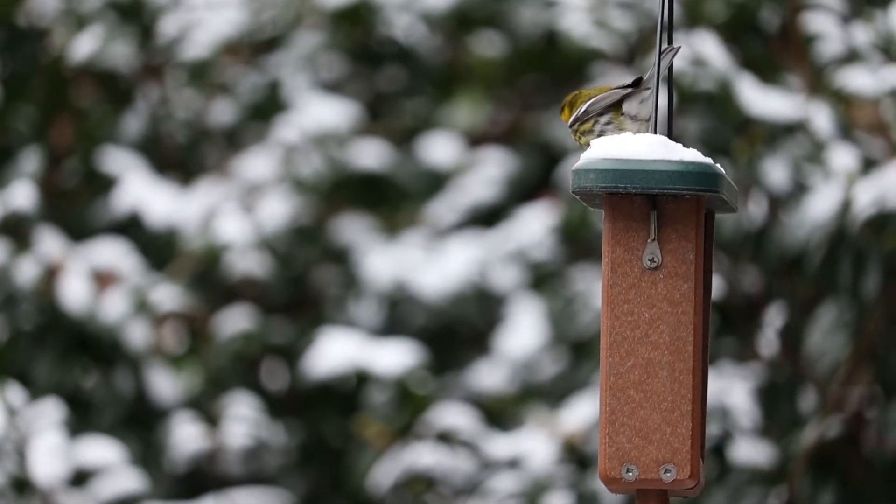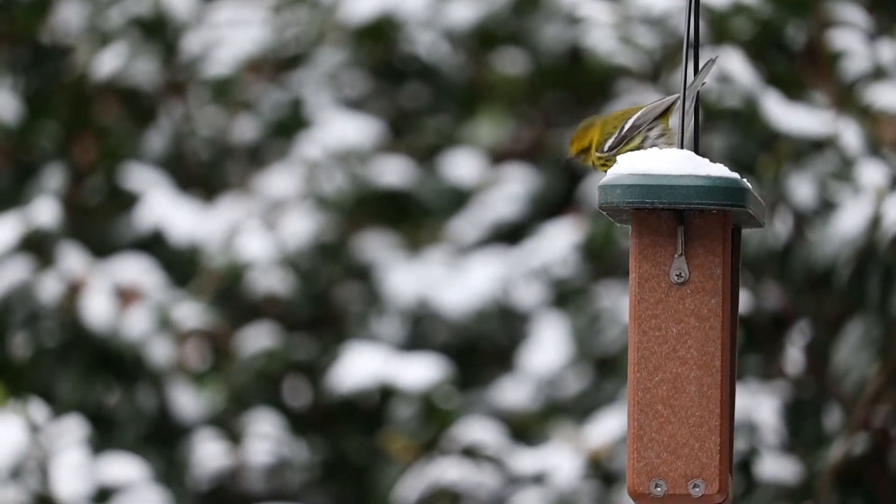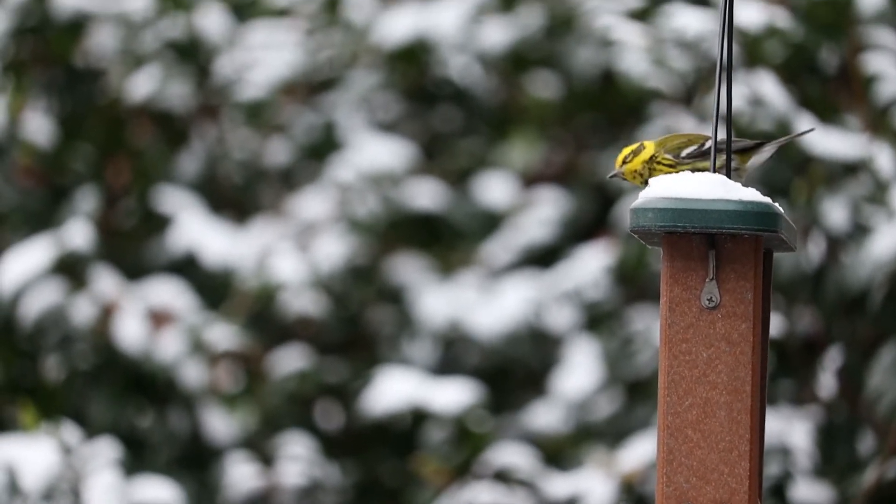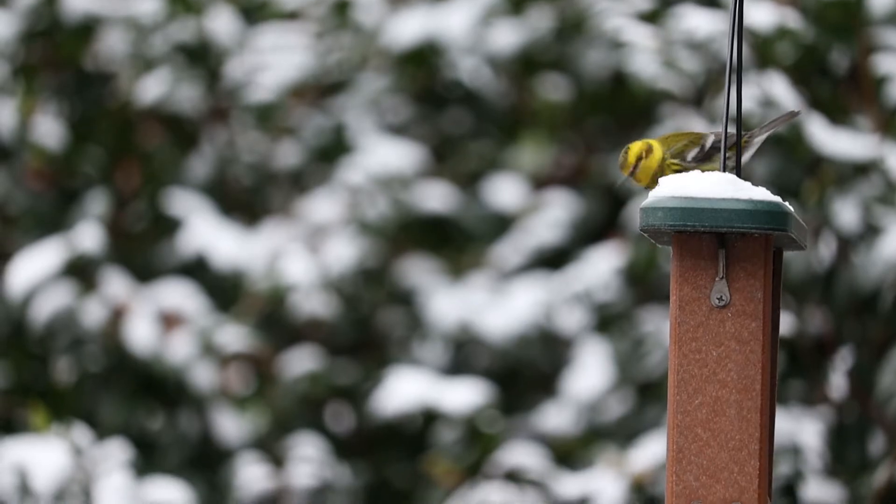A Townsend's warbler. I love the look of a Townsend's warbler. That black eye patch on the yellow head sort of looks like a jaundiced pirate.